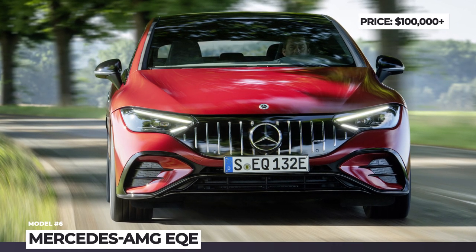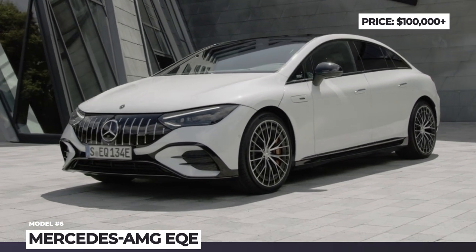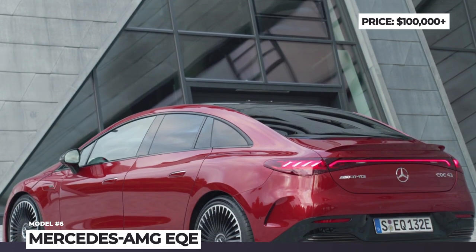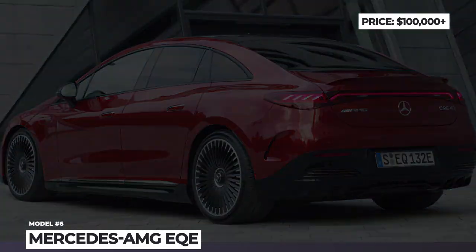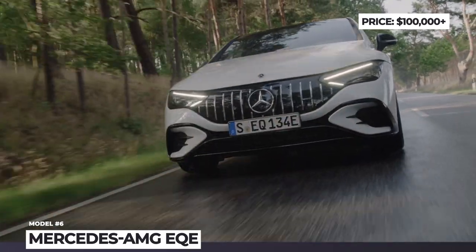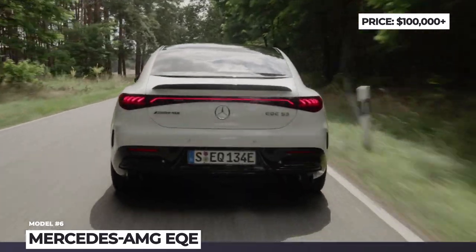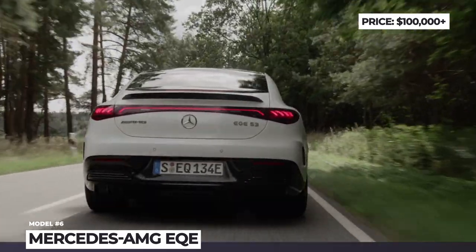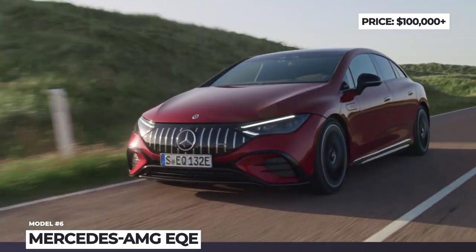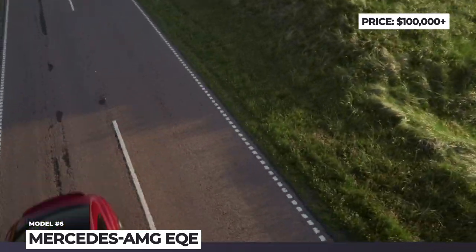Mercedes-AMG EQE. The smaller electric sedan from Mercedes gets AMG treatment. The models carry the same 90.6 kWh battery pack as the non-AMG EQEs, but gain an extra permanent magnet electric motor on the front axle. The EQE 43 produces 469 hp and 633 lb-ft, while the EQE 53 raises the output to 617 hp and 701 lb-ft of torque.